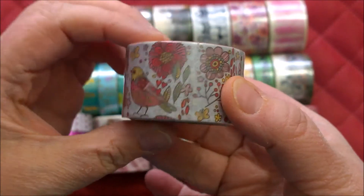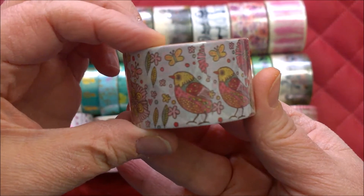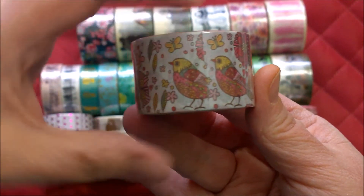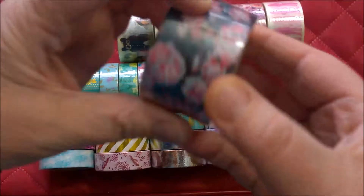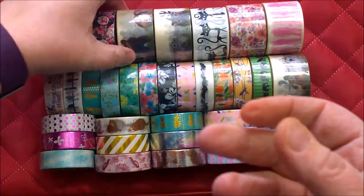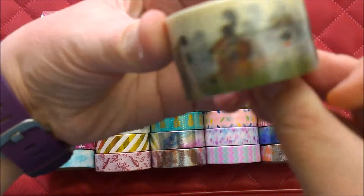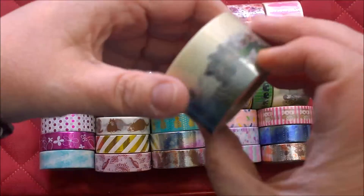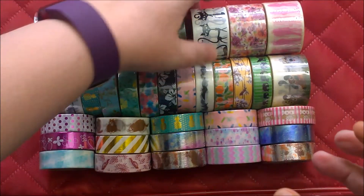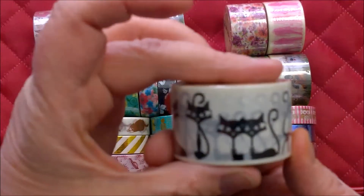There might be some glare from the wrap on it. These little partridges look like they're a patchwork — I love these, and this is a wider washi tape. Then I've got some black with pink and rose colored flowers. These are so cute — these googly eyes! Look at these animals with their big eyes. I love these, so cute. And then I think this is another one of the same thing because I liked them so much I got two.